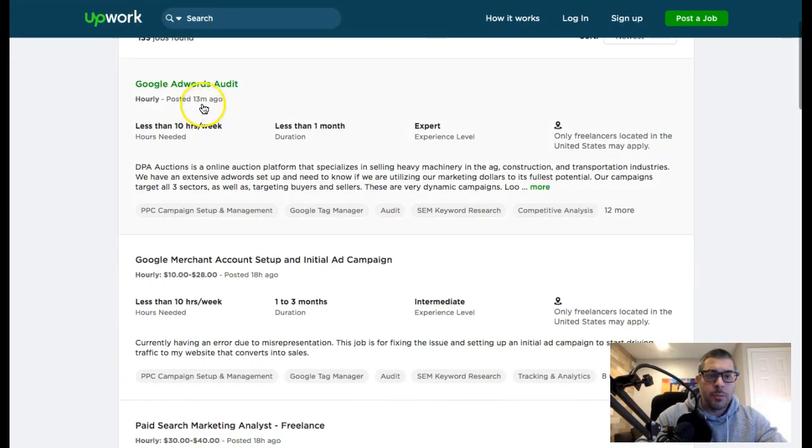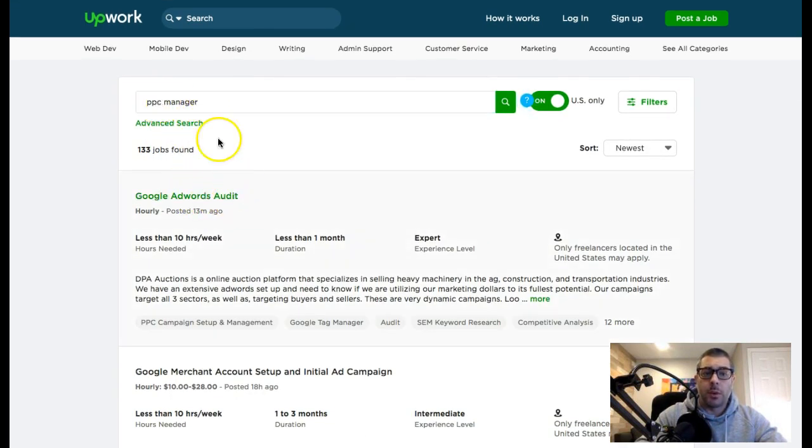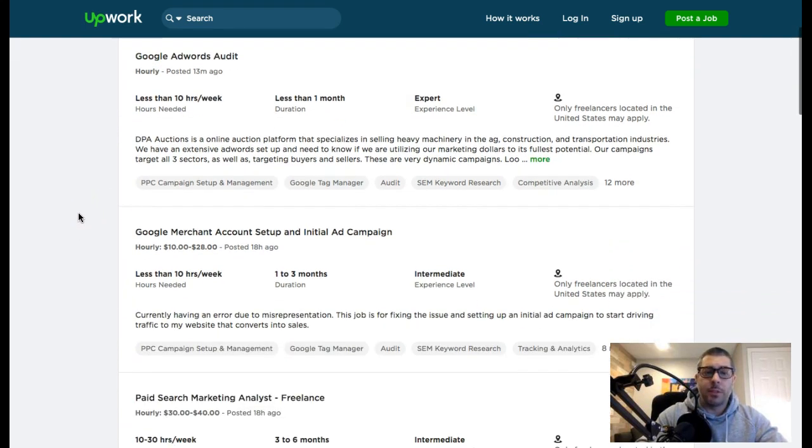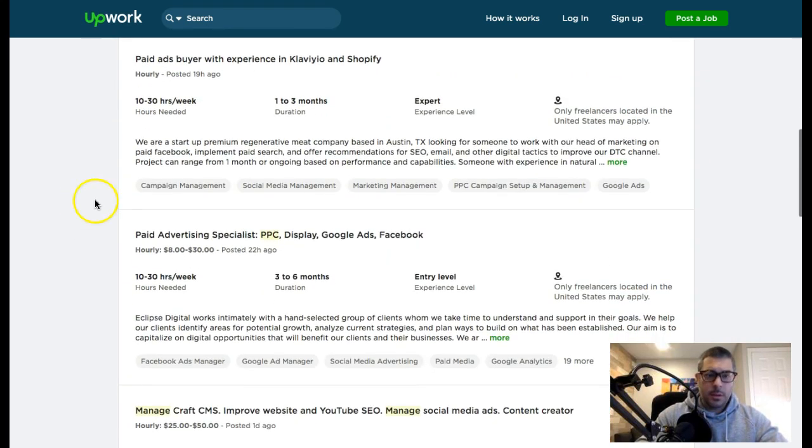Make sure when applying for jobs that you can actually fulfill what they're looking for. A good one to start with would be audits — we offer a free audit template and I'll drop a link below this video in the description. You can take it, make it your own, start searching for Google AdWords audit jobs in Upwork, and fulfill those first just to get some experience and a little bit of money before going after bigger jobs.